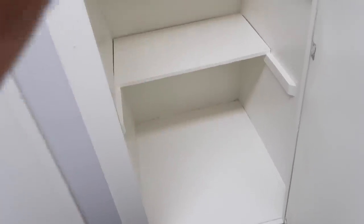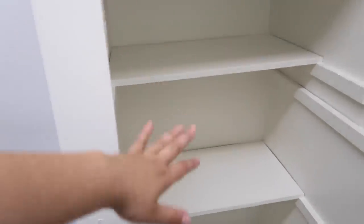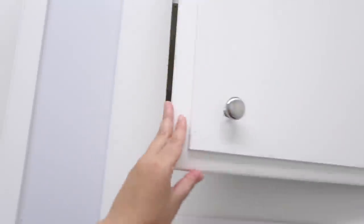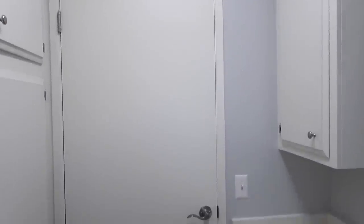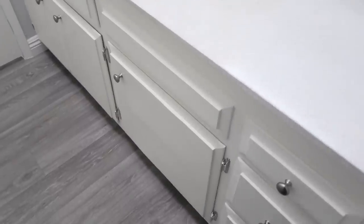We have the linen closets, which are actually ginormous. We're thinking we'll put a lot of Zoe's supplies here — all her pee-pee pads, blankets, because she goes through lots of blankets. These are really, really deep — I can't even reach the other side. At the top there's also more deep storage. The walls in here are painted that same white-gray color with a white accent on the cabinets.